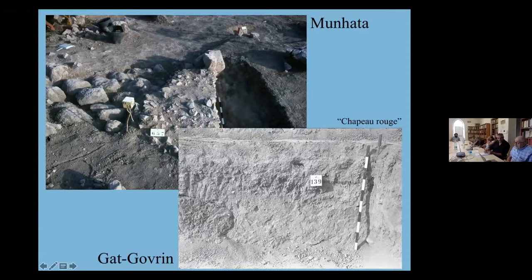Shown here is something from Gat Govrin — you can see the section. One of his contributions to Chalcolithic archaeology is the careful recording of sections in the field rather than later in the lab. To the upper right, a stake with a red hat — one of his peculiar ways to let people know that something organized was going on: 'Be careful not to approach this chapeau rouge because you will ruin the grid,' as the string was tied around it. He was also careful to take photographs from height — carrying a big tower which he used to photograph the entire excavation site.